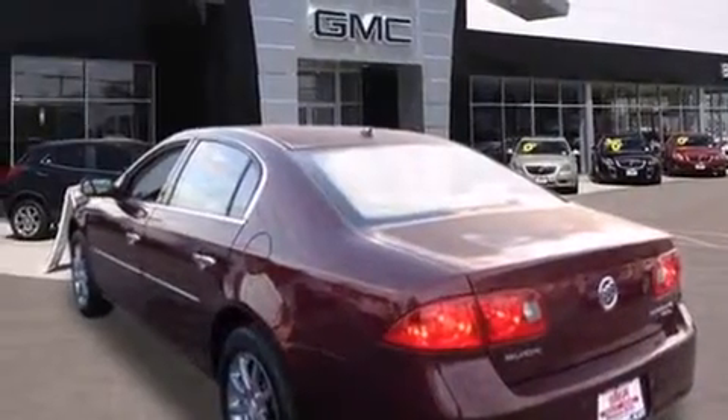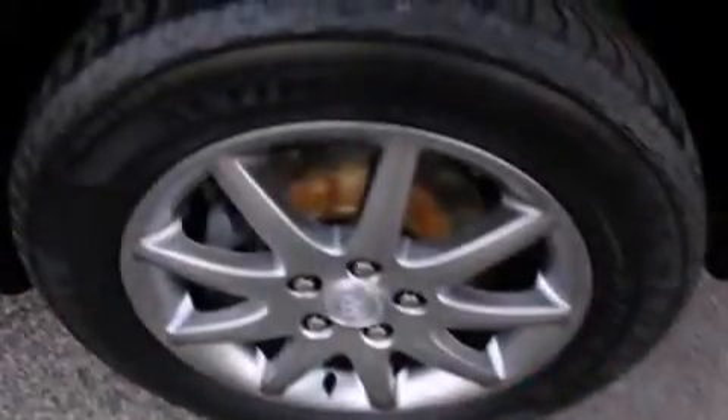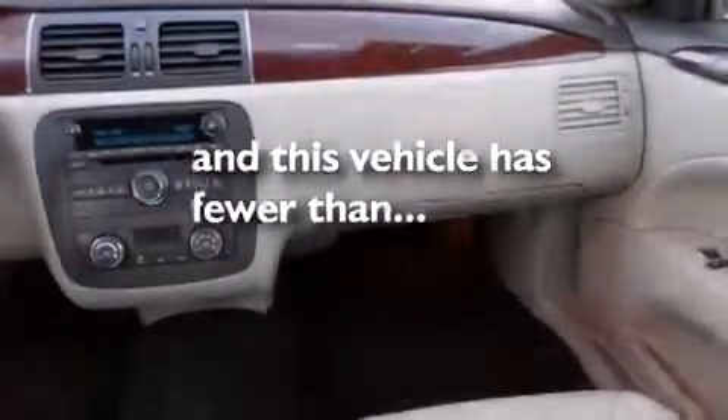All of the following features are included: a heated steering wheel, alloy wheels, cruise control, a CD player, dual airbags, air conditioning with automatic climate control, full power accessories, a home link feature, a rear window defroster. This vehicle has less than 74,000 miles.